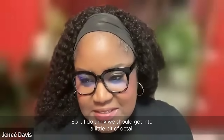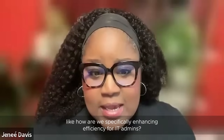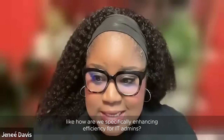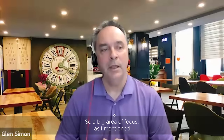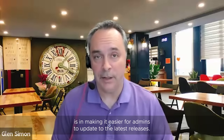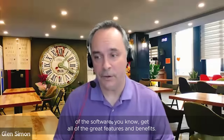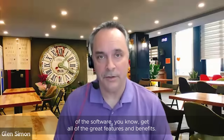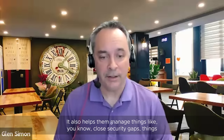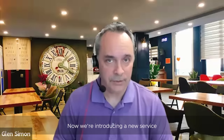So let's get into some specifics — how are we enhancing efficiency for IT admins? A big area of focus is making it easier for admins to update to the latest releases, which helps them get on the latest versions of the software, get all the great features and benefits, and close security gaps. We're introducing a new service for vSphere Plus customers called the ESXi Lifecycle Management Service.